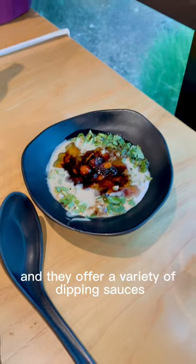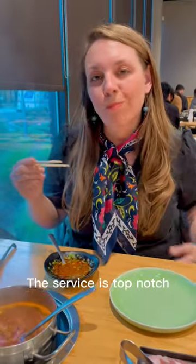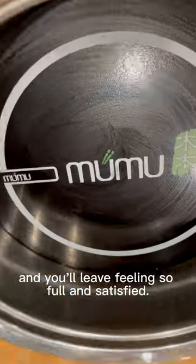Everything was so fresh and flavorful, and they offer a variety of dipping sauces to enhance the flavors of your meal. The service is top-notch and you'll leave feeling so full and satisfied.